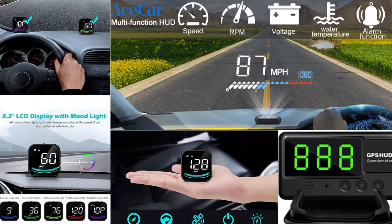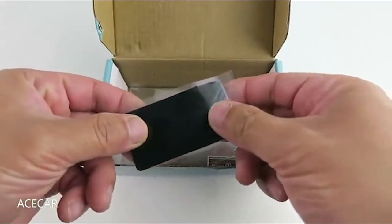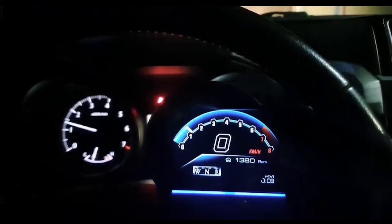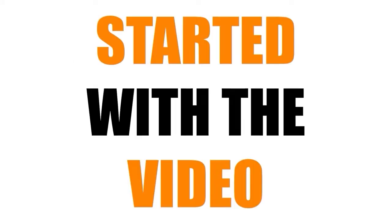Hello everyone, welcome to MyChannel. In this video, we will review the 5 Best Car GPS Speedometers. Our experts provide honest and unbiased reviews of products to give you the most accurate information. Check the links in the description below. So let's get started with the video.